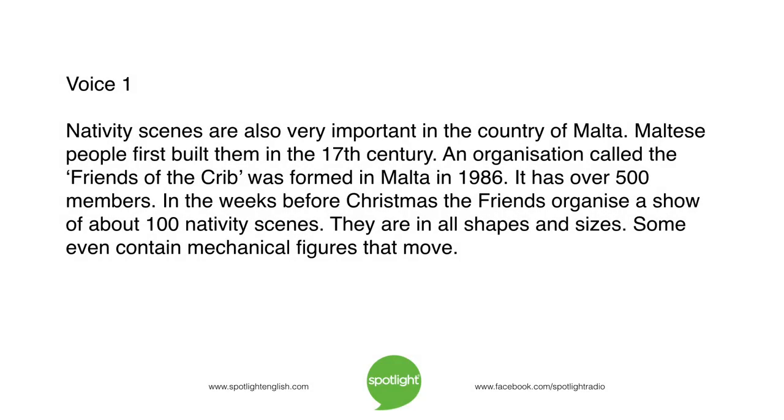Nativity scenes are also very important in the country of Malta. An organisation called the Friends of the Crib was formed in Malta in 1986. It has over 500 members. In the weeks before Christmas, the Friends organise a show of about 100 nativity scenes. They are in all shapes and sizes. Some even contain mechanical figures that move.